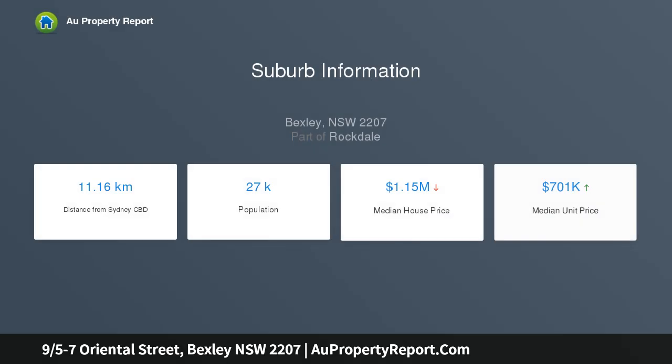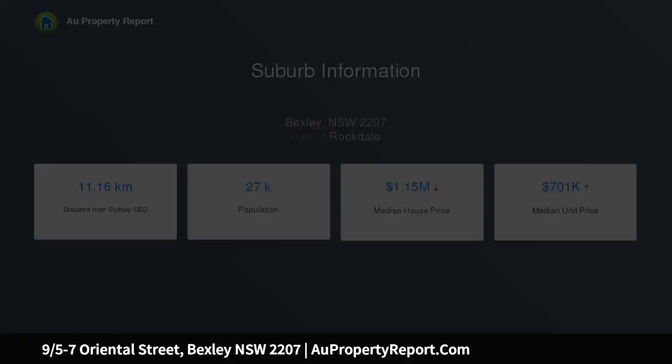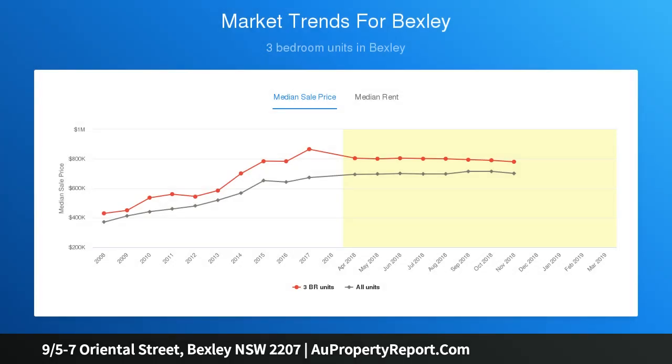At the rear of a low rise building with wide cupboard balcony and lock up garage, this easy care entertainer is meters to cafes, takeaways, shops, buses and health services, minutes to schools and walk to Rockdale rail.